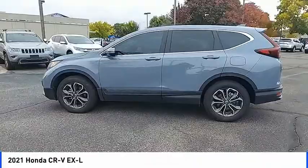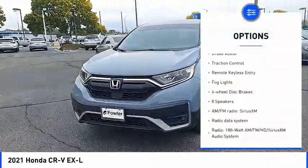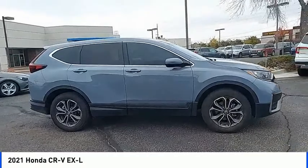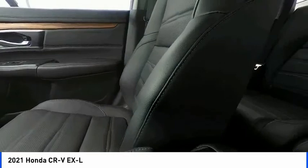Here are some of this vehicle's great options: blind spot monitor, electronic stability control, heated mirrors, alloy wheels, power lift gate, brake assist, traction control, remote keyless entry, fog lights, four-wheel disc brakes. Your new ride is just a phone call away.